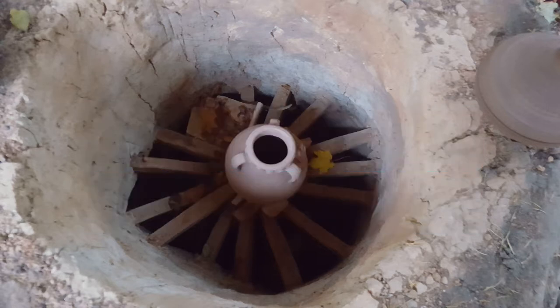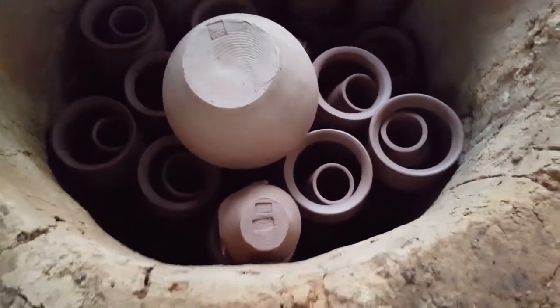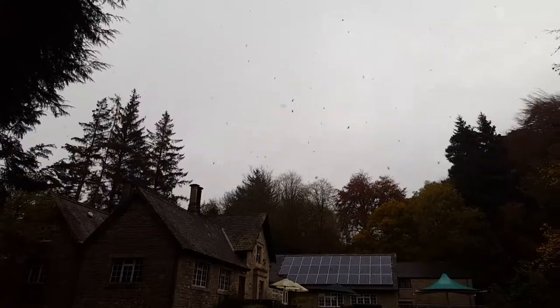Firing the replica Roman pottery kiln that I built in 2017 here at Vindolanda, with the help of a wonderful team of volunteers, is true experiential archaeology.